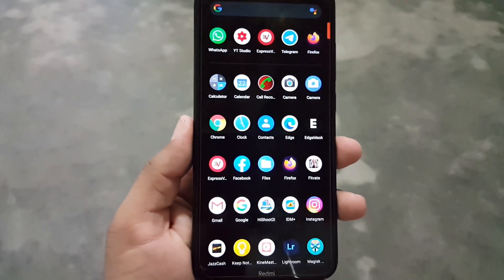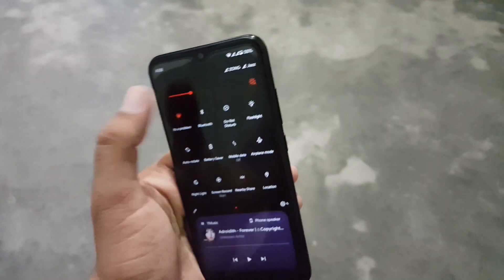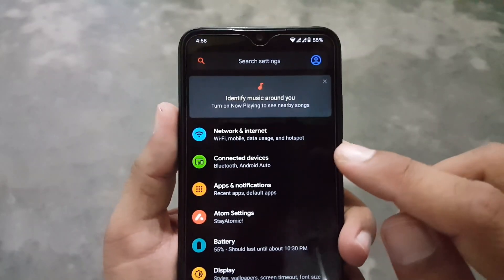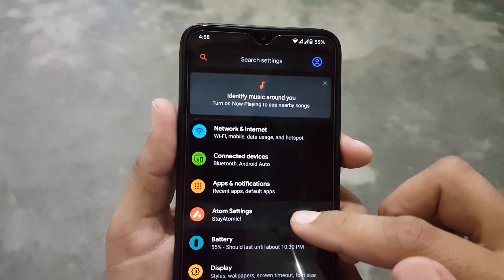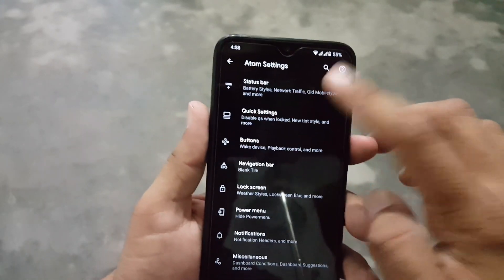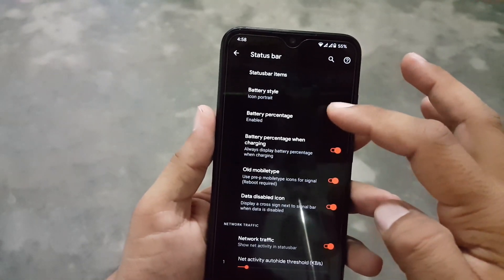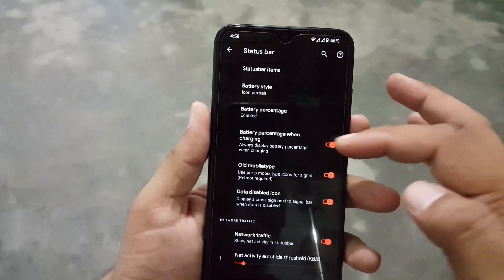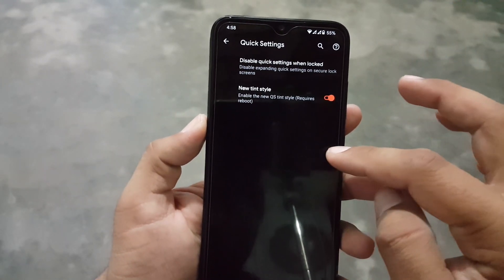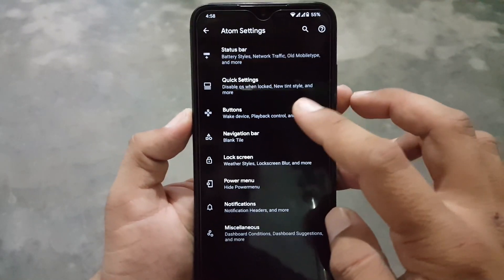Now let's dig into the settings. In the settings, first of all we have a search bar, user icon, and some notifications, then network and internet, connected devices, apps and notifications. Then we have Atom Settings, where we have all available customizations. First, we have the customization of the status bar — from here you can manage the status bar icons, network indicator, and other battery styles. Then we have quick settings, from where you can enable the new tint style.